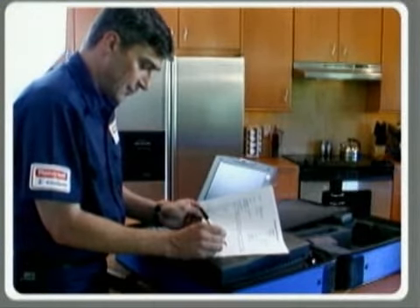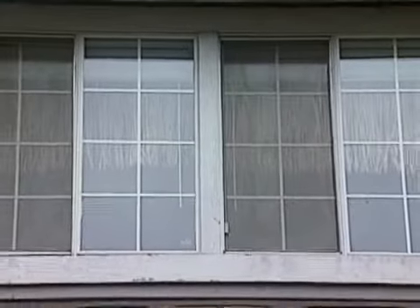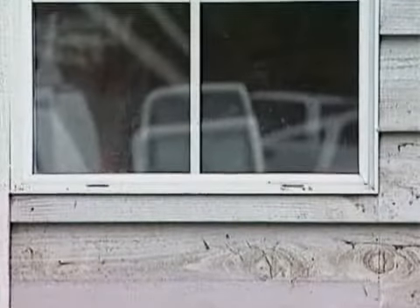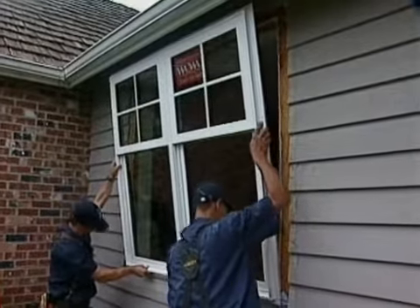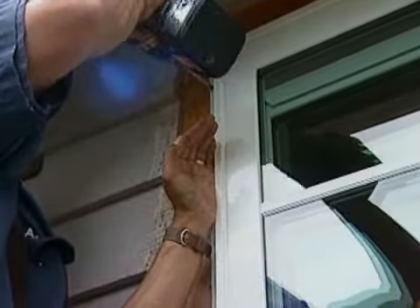Insisting on a quality installation of the cooling equipment in particular is very important. Old, inefficient and leaky windows and doors can also contribute to high energy bills and less comfortable living conditions. Installing ENERGY STAR qualified windows, doors and skylights lowers energy bills and saves money. With more efficient windows, less energy is used, which reduces greenhouse gas emissions from power plants.